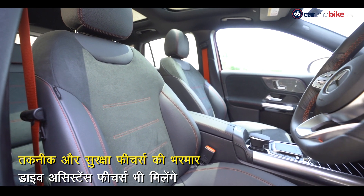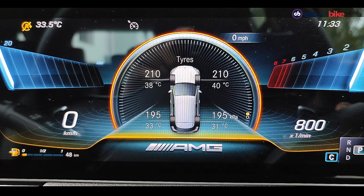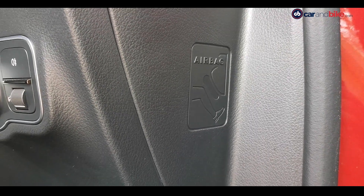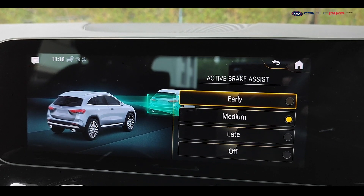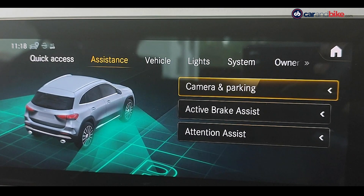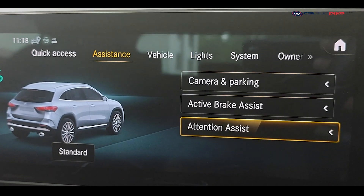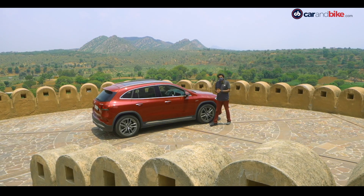Safety की बात करें तो यहाँ भरपूर features मिलते हैं — collision warning, tyre pressure monitoring, ISOFIX, घुटने के लिए airbag को मिलाकर कुल 7 airbags। Active brake और brake assist के अलावा active bonnet, stability control, anti-lock brakes के साथ brake force distribution और attention assist भी कार को दिया गया है।